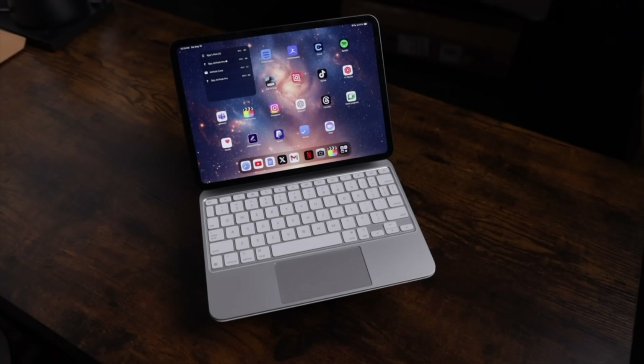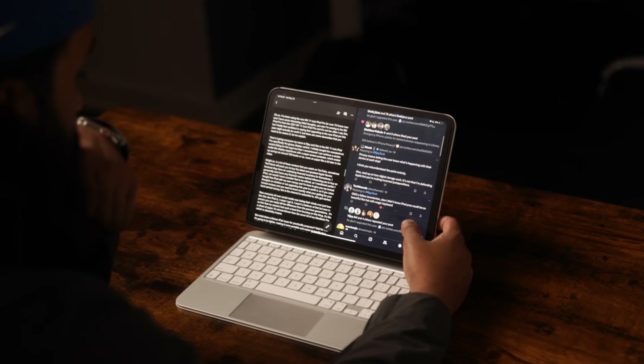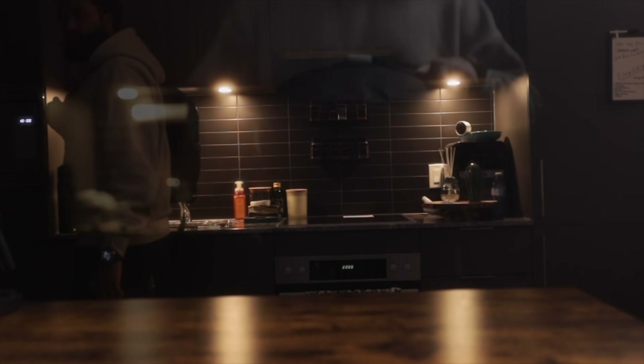How's it going, everyone? My name is RJ, and we're back at it again with another iPad Pro video. I cannot emphasize how much I love this device. This is my primary workhorse. I use this iPad every single day for many different tasks. The only thing I don't use my iPad for is editing these videos, but pretty much everything else is done on my iPad.